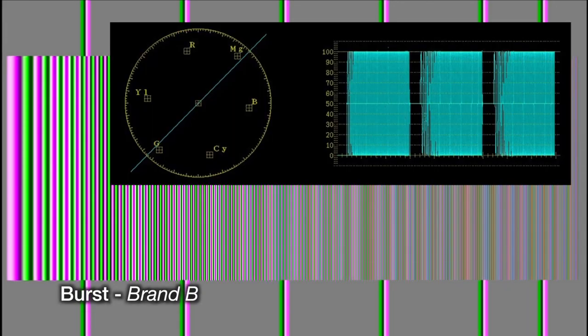Moving to another brand, the vectorscope is the same, but notice that everything shifted. That's because this particular converter actually shifts by a pixel, which is very critical when you're dealing with important information that may be on the far right part of the screen. That is really what we mean by lossless.